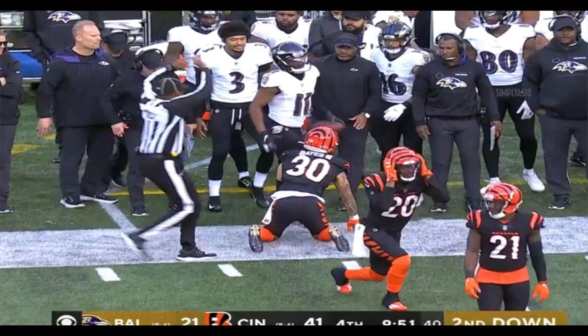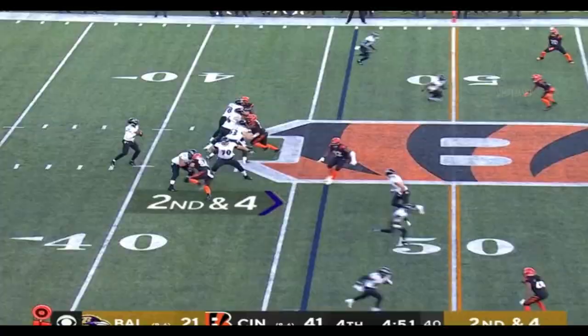First and ten. He goes underneath. Sidearm throw here, and another completion.